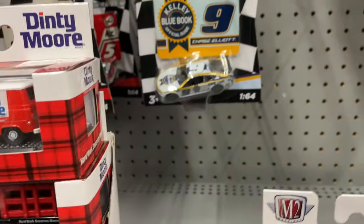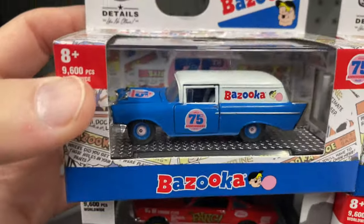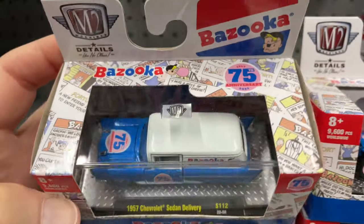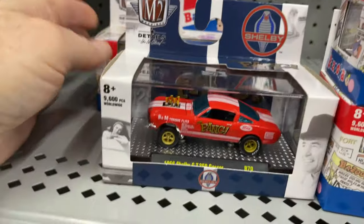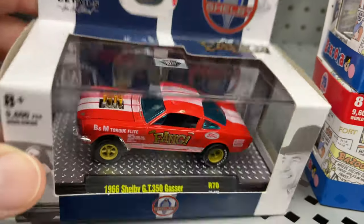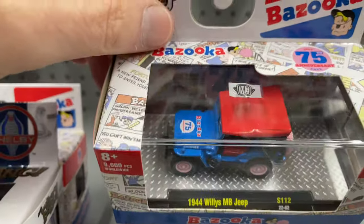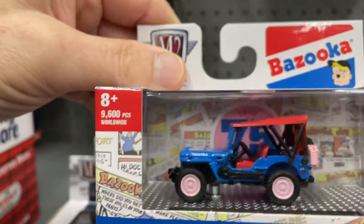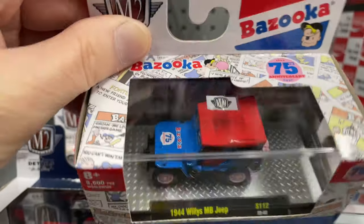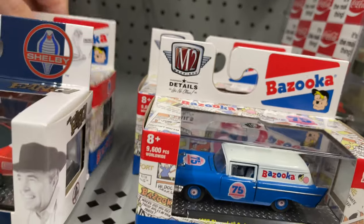We have the Bazooka Joe 57 Chevy sedan delivery - it's like a delivery car, almost looks like an ambulance. We also have the 66 Shelby the gasser. Pretty nice Willys Jeep as well - 1944 - this one has the pink wheels or hubcaps, there's a pink jerry can in the back. 9,600 pieces worldwide, and another delivery right there.